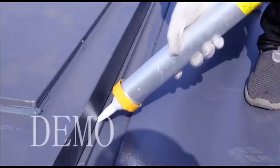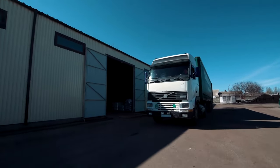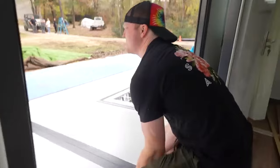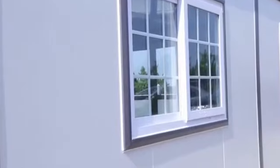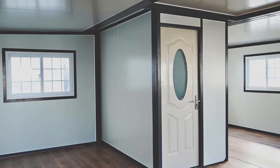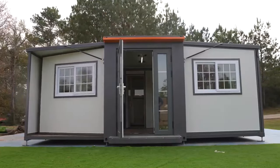Several days later, the eagerly anticipated moment arrived as the house arrived at Graeme's land, snugly packed within a standard shipping container. True to its online depiction, the house mirrored the images Graeme had seen on Amazon. Overwhelmed with excitement, Graeme documented the entire unfolding and setup process, capturing every moment of the transformation. The assembly proved to be a breeze, requiring minimal effort and tools, and within an hour the house stood proudly, ready to embrace its new inhabitants. As he provided a comprehensive tour of the space, Graeme couldn't contain his satisfaction, highlighting its impressive features and amenities.